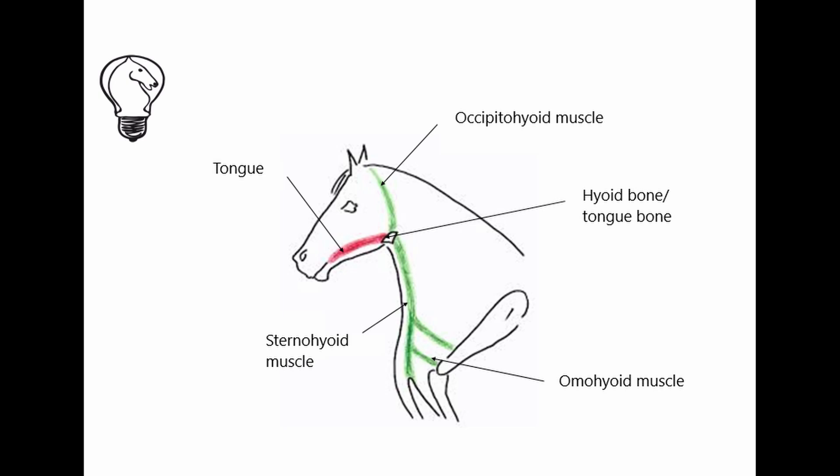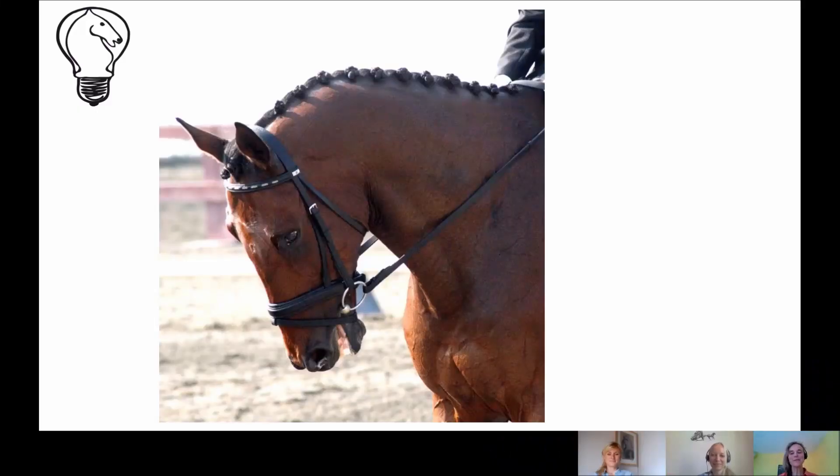Has there been any research into the anatomical problems associated with LDR? Yes — a very good study took thermal images of horses' necks in different working positions, for example in the position shown in this photo of a horse being ridden low, deep, and round. The upper line of the neck is overstretched, and in this area the camera showed that the muscles were cold and receiving poor blood circulation. In the lower neck the muscles are over-compressed and showed up as warm. If a horse is ridden in this position for a long time, eventually the upper neck muscles become atrophied because they are not getting enough circulation, and the lower neck muscles will be subject to excessive tension and inflammation.